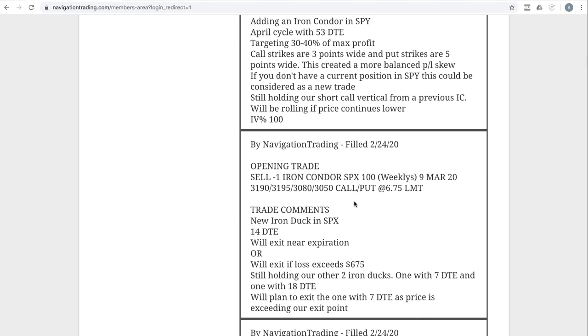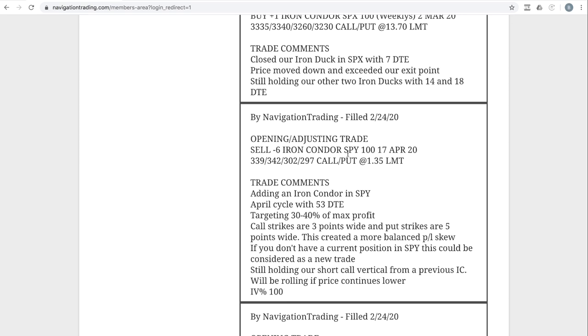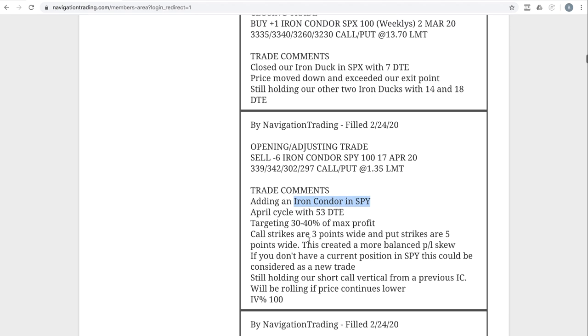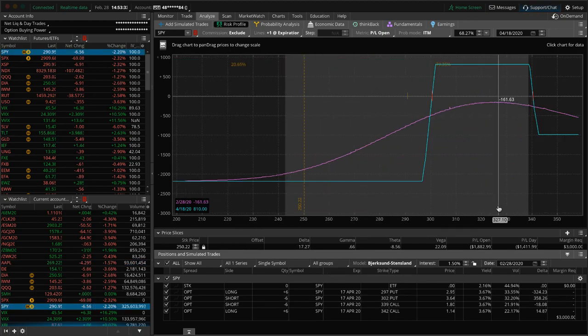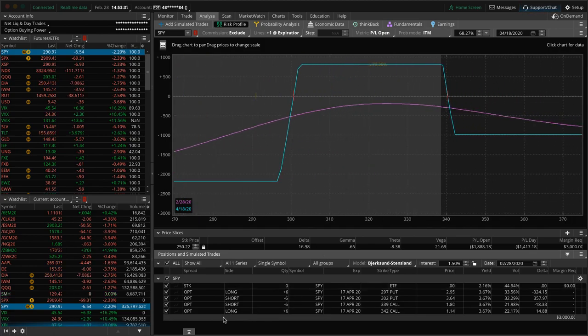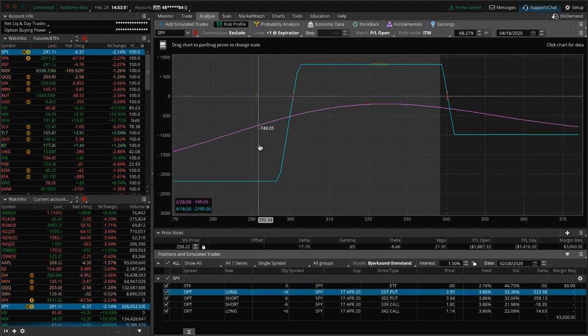Next trade: opening trade in SPX. We opened up an iron duck with 14 days to expiration. Next trade: opening/adjusting trade in SPY. We opened up an iron condor in SPY, but with the down move we've seen since we opened it, we are outside of range. We've got just a little bit of premium left on the call side. We could have taken that off today, closing the untested side, but we're just going to hold this over the weekend. Obviously if it moves lower we'll take that off and look for a potential bounce, but if we get a bounce we'll be back into range.